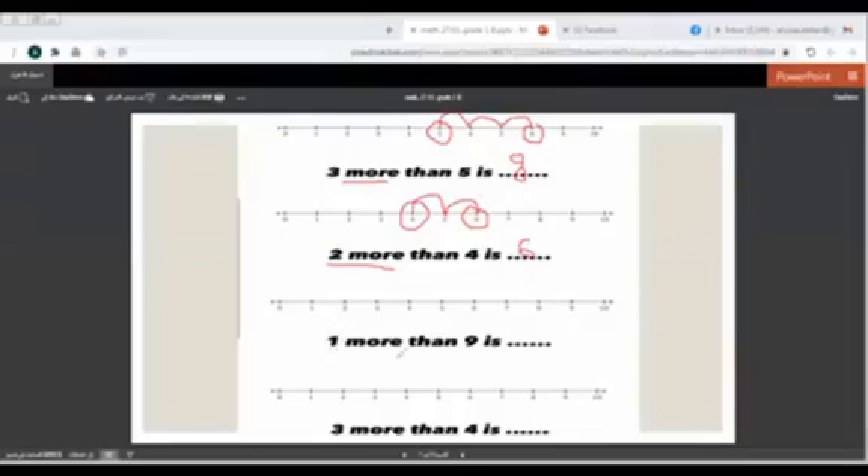Here we have 1 more than 9. Where should we stop? At number 9. How many steps should we go? Here we have 1 more — it means 1 step forward. So 1. What is the number here? 10. So 1 more than 9 is 10.